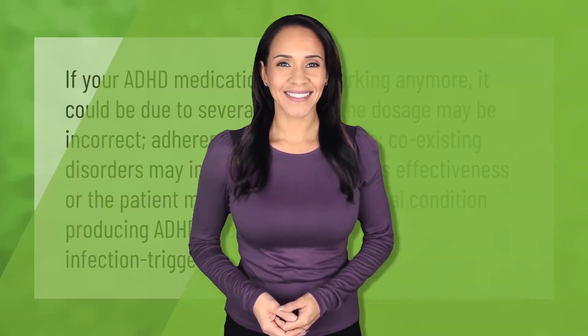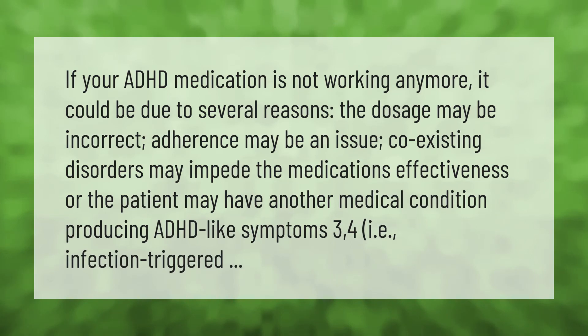If your ADHD medication is not working anymore, it could be due to several reasons: the dosage may be incorrect, adherence may be an issue, coexisting disorders may impede the medication's effectiveness, or the patient may have another medical condition producing ADHD-like symptoms, such as an infection.